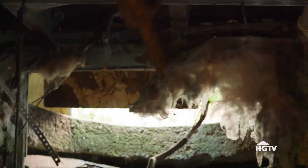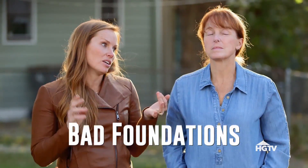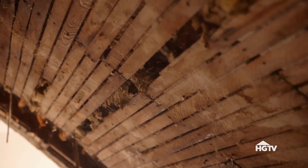It looks like the wall just opened up for the floodgates of mud. So the foundation, the roof, check framing for any termite damage or rot, because that can get really expensive.